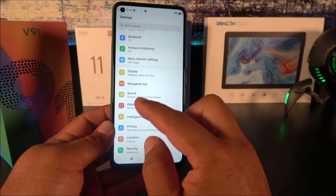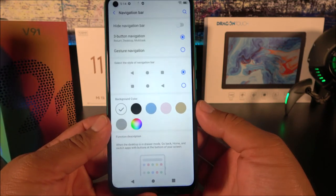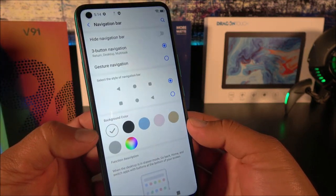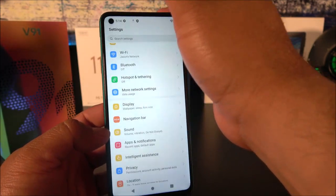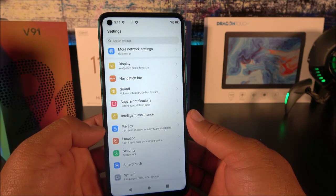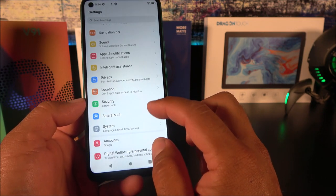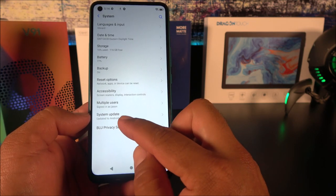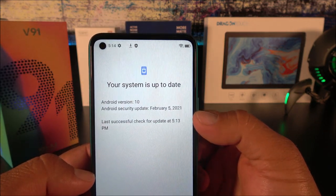Before checking settings, I noticed you can customize the navigation bar, which is very cool. The display looks nice and refreshing to the eye — for 720p it's not bad at all. It's nothing like 1080p or Quad HD, but it will do its job just fine. From a quick glance you'd have to look closely to tell it's a 720p panel. Going into System confirms Android 10 with a system update showing version 10.